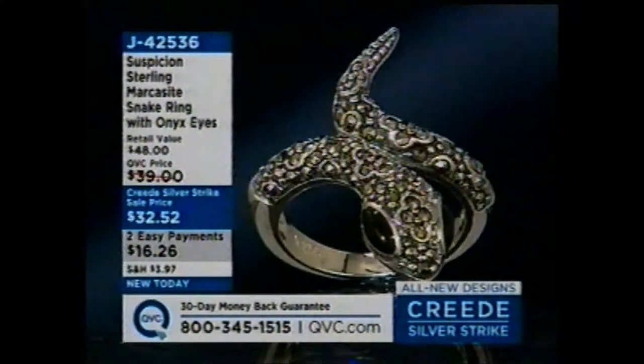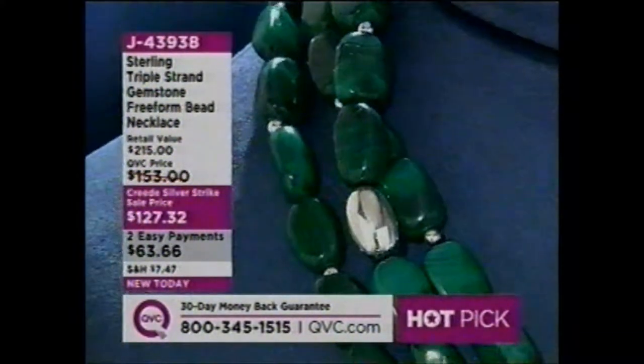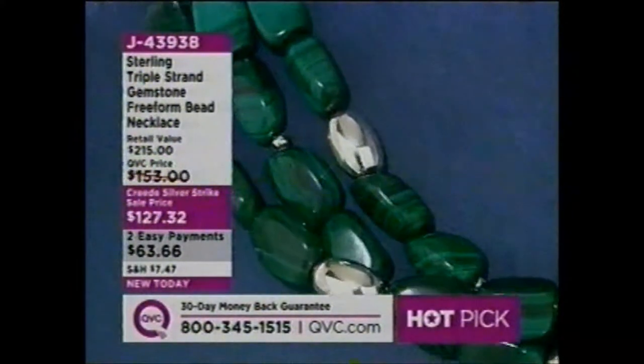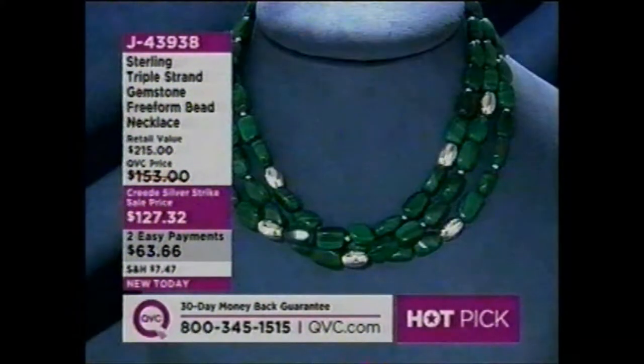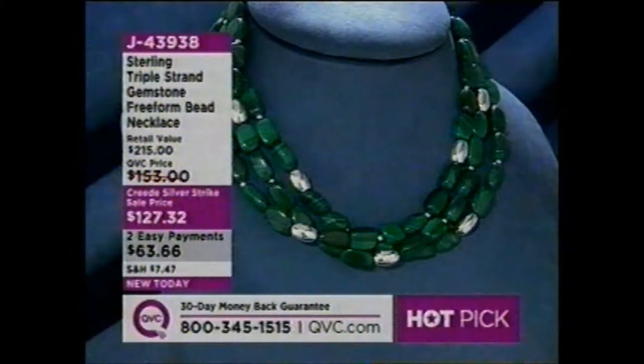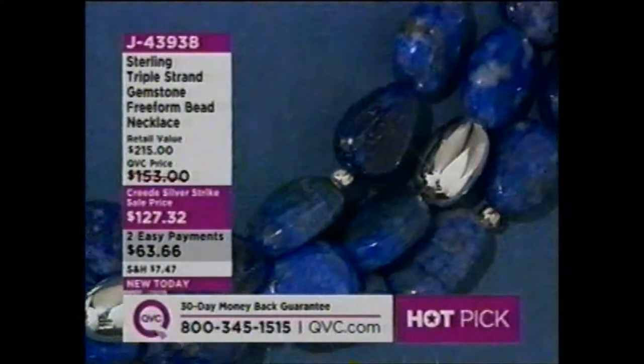Those are onyx eyes. And then take a look at this: a sterling triple strand gemstone freeform bead necklace. You're looking at the malachite — there's lapis available too, but it has the beads. It's bold. You've got color, you've got texture, all those great trends. FYI, they're going to air that at 6 p.m. tonight when a lot more people are watching.